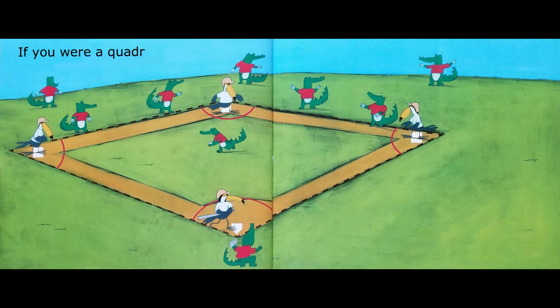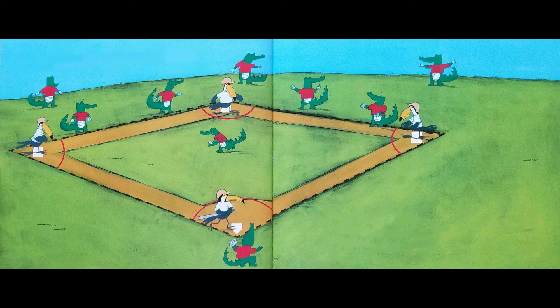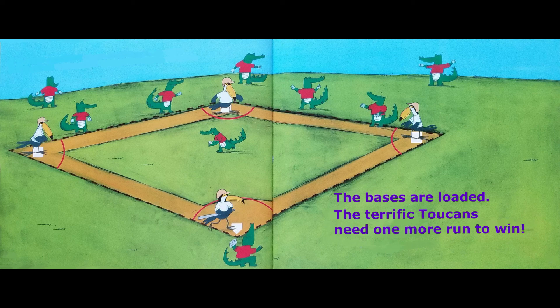If you were a quadrilateral, you would have four angles. An angle is the measurement between two sides at a corner. The bases are loaded. The terrific toucans need one more run to win. Louise gets ready to swing.